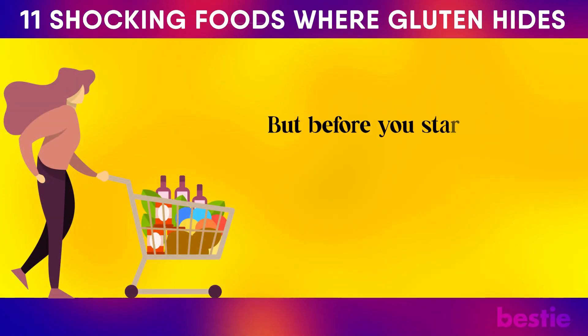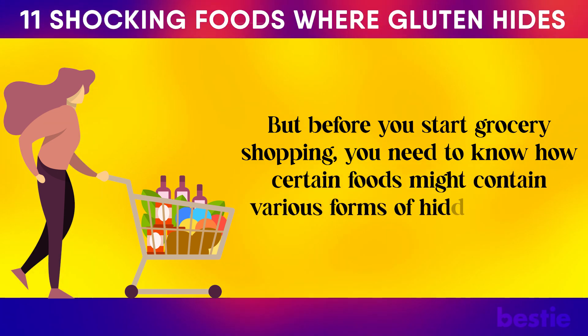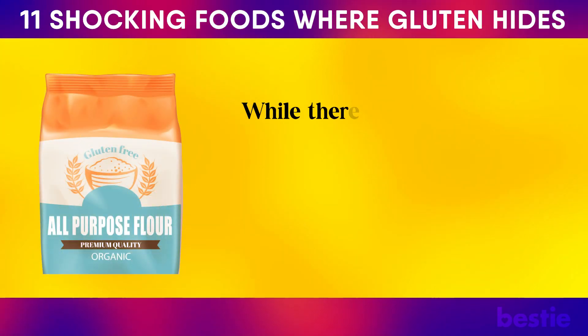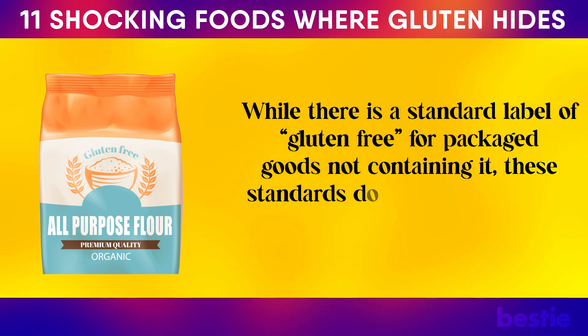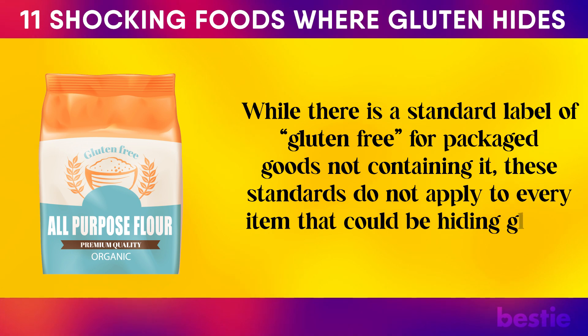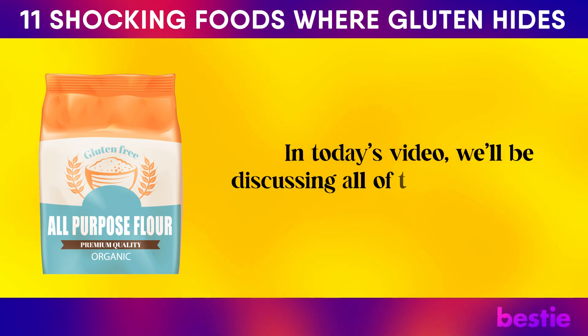But before you start grocery shopping, you need to know how certain foods might contain various forms of hidden gluten. While there is a standard label of gluten-free for packaged goods not containing it, these standards do not apply to every item that could be hiding gluten. In today's video, we'll be discussing all of these and more.